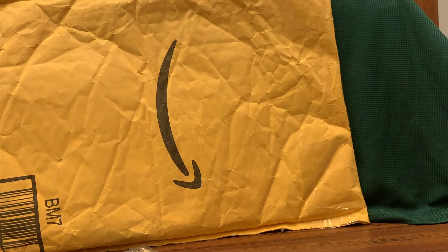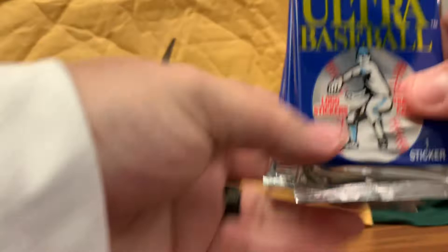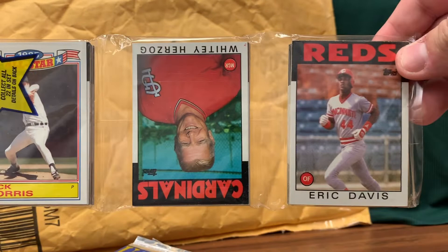He also sent me some packs of 91 Fleer Ultra — can't wait to open those. Probably not going to open everything on today's video. I'd be here for about 30 minutes and I don't want to be here for 30 minutes.